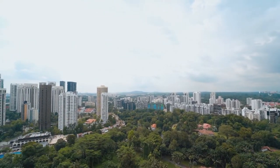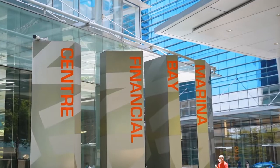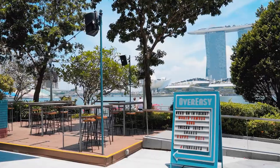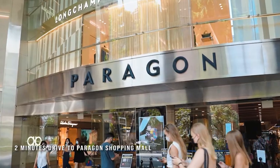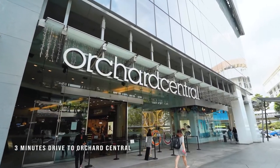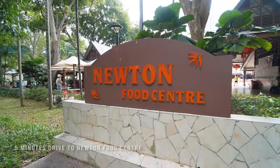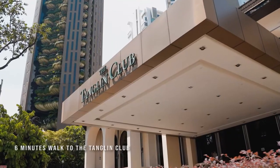With its proximity to the main shopping belt at Orchard Road, the Marina Bay Financial Centre and the entertainment hotspots along the Singapore River, the Scott's Tower is ideal for urban contemporary living. Residents can choose from a wide selection of shopping malls as well as both local and international dining options just minutes away, and be close to recreational facilities such as the American Club and Tanglin Club.